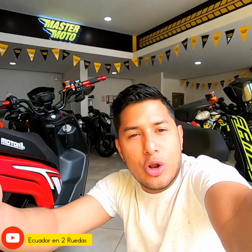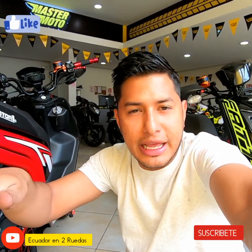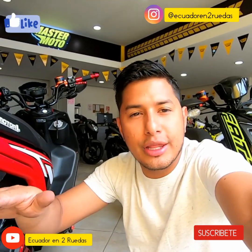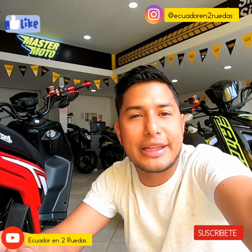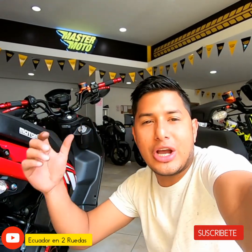Bueno amigos, esperemos que les haya gustado el video. Por favor, denle me gusta, suscríbanse al canal, es totalmente gratis. Activen la campanita para que YouTube les notifique cada que Ecuador en dos ruedas suba un nuevo video. Esperemos que el video haya sido educativo y les haya quitado algunas dudas. Chao, buenas rutas, que les vaya muy bien.